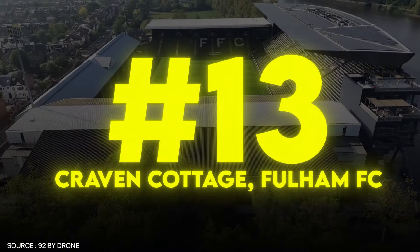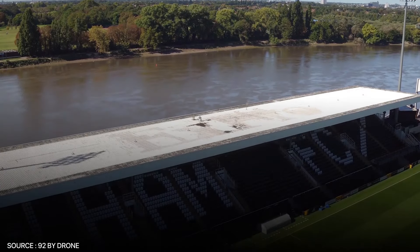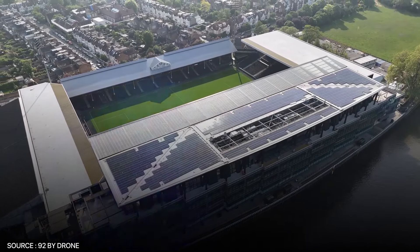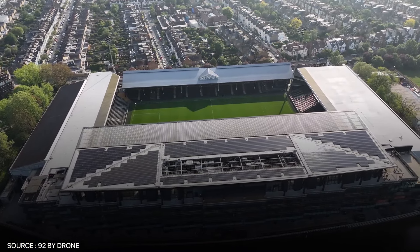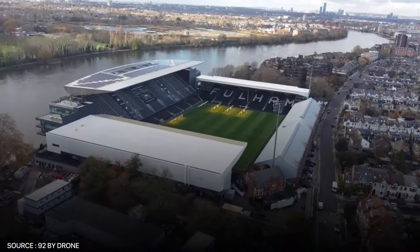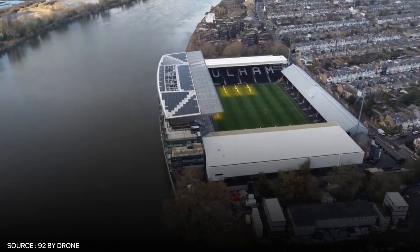Speaking of historical stadiums, we need to talk about Craven Cottage, home of Fulham FC. Nestled on the banks of the River Thames in West London, this stadium offers a unique blend of tradition and modernity. Opened in 1896, Craven Cottage has maintained much of its original character, with the famous cottage itself still standing in one corner of the pitch. With a capacity of just over 25,000, its intimate atmosphere makes it stand out. The recent renovations have added a modern Riverside stand, blending the stadium's heritage with the comforts of the modern era, making it a beloved destination for football purists everywhere.